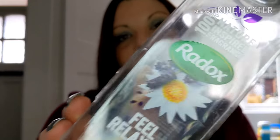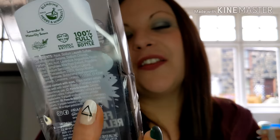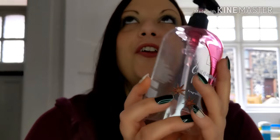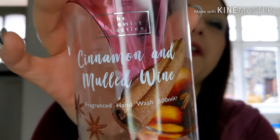Next was another Radox — I do love my baths! This one is 'Feel Relaxed' lavender and water lily, which I like because I use it for the kids at night as well to help them drift off to sleep. I have a little bit left. I also got this from Home Bargains at Christmas — cinnamon and mulled wine.